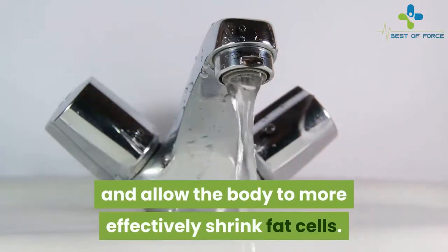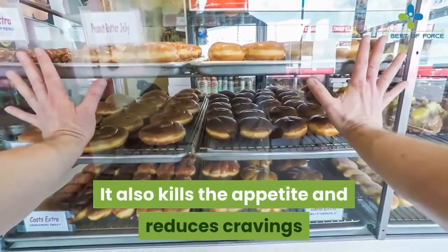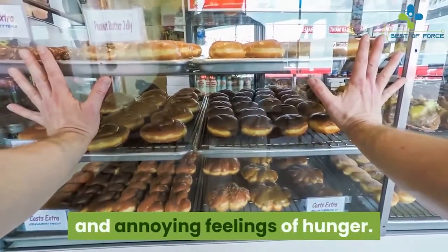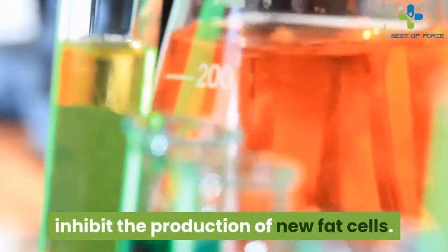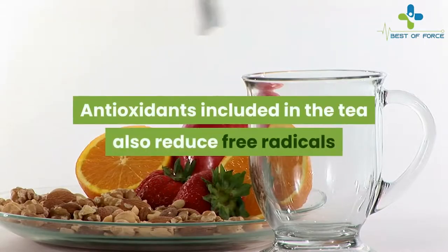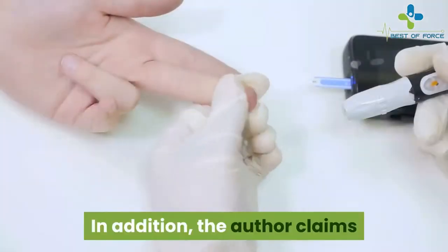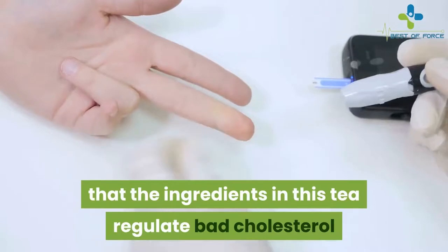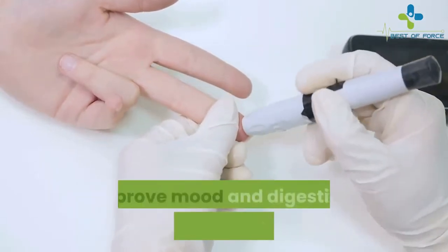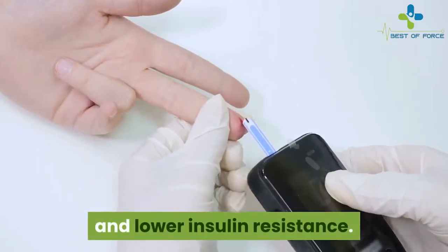This drink is designed to trigger the body's natural fat-burning system, cleansing and detoxing the body to more effectively shrink fat cells. It also kills the appetite and reduces cravings. Some ingredients contain chemicals like aspalathin, which are shown to inhibit the production of new fat cells. Antioxidants in the tea reduce free radicals and help keep diseases at bay. The author also claims the ingredients regulate bad cholesterol and blood sugar, improve mood and digestion, metabolize carbohydrates better, and lower insulin resistance.